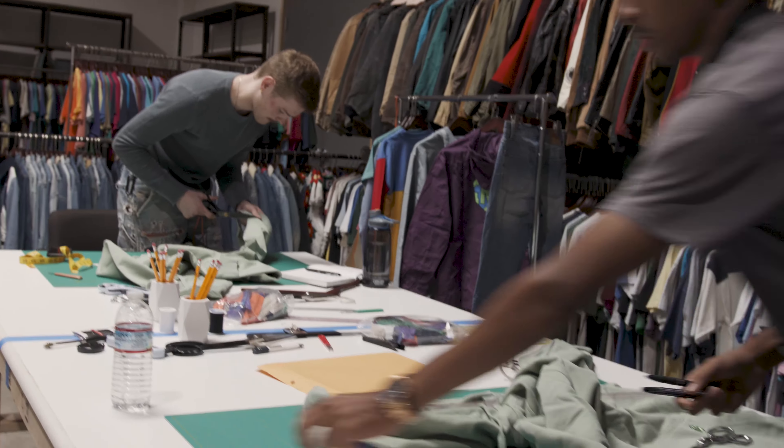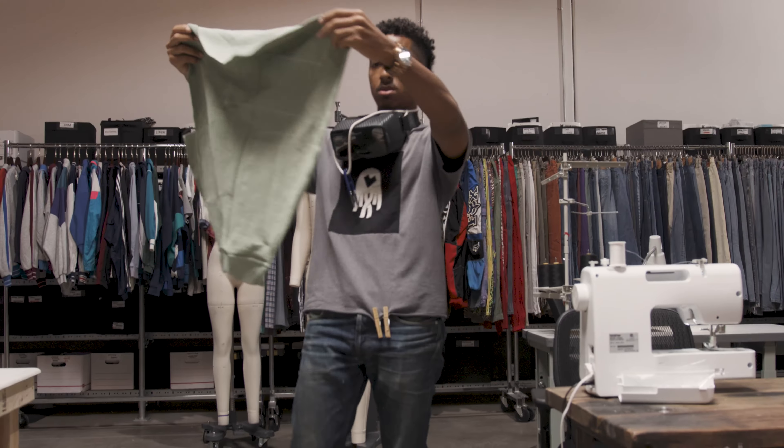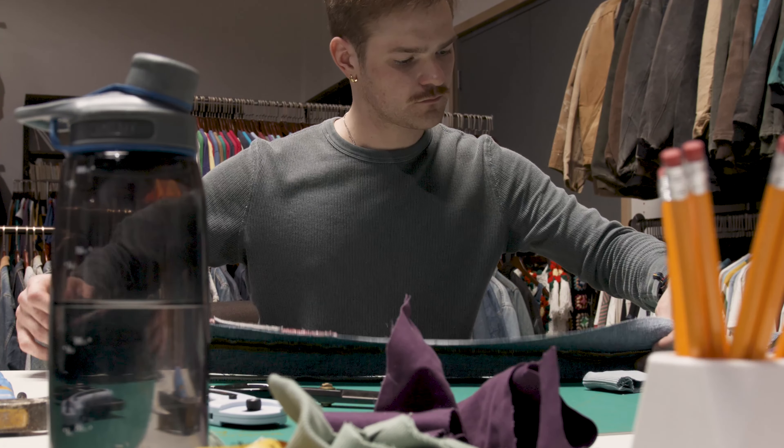We're here for another week of the Round 2 upcycling contest. Today's going to be a good one — we got two people in the building right now and they're very talented. We got Alexander and Chi today; they're working on hoodies, so it's going to be very interesting seeing them work under this time constraint. Hey, what's up, I'm Chi.